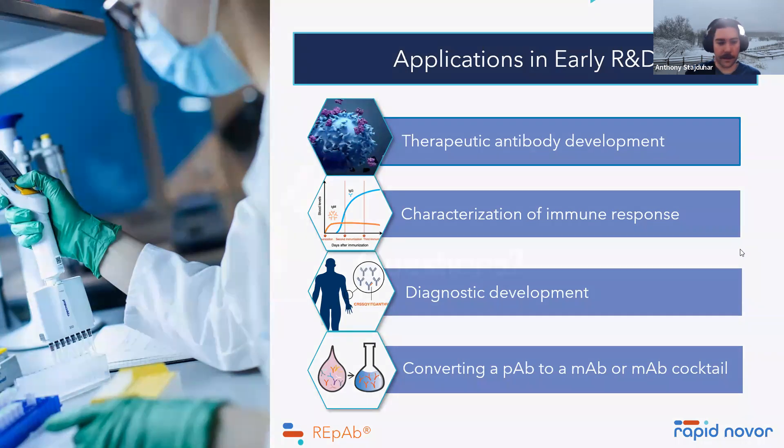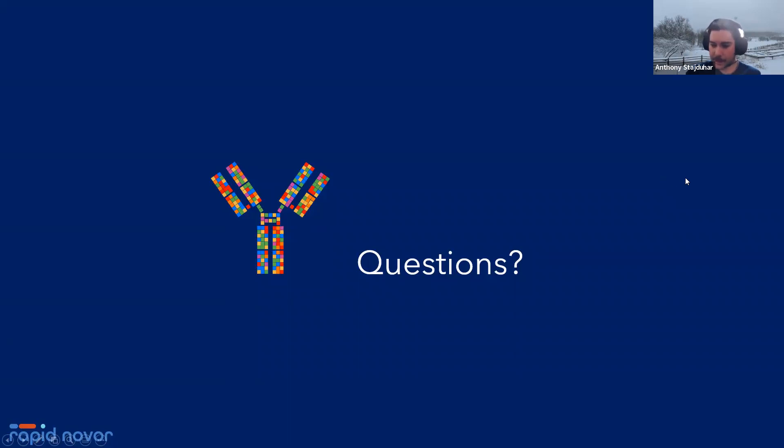We're happy to take questions about the platform. Feel free to jump into the chat. One attendee asks whether slides will be posted on the website — we'll be able to send them directly in a follow-up email.